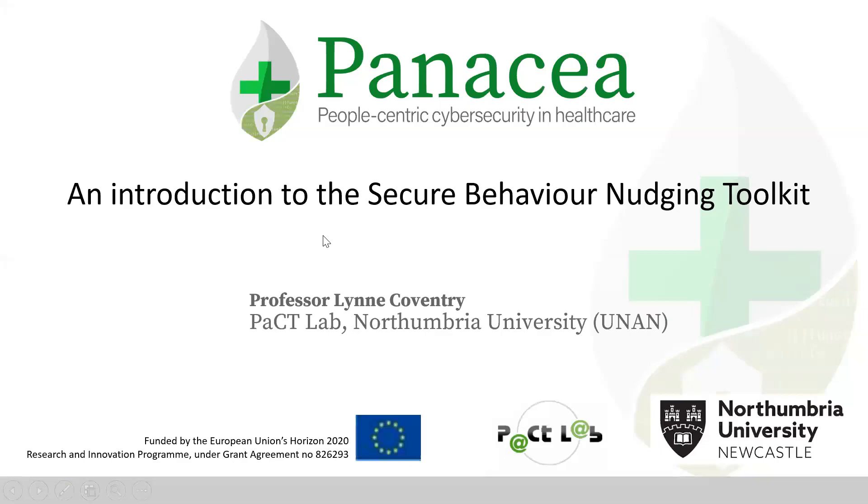Hello, my name is Professor Lynne Coventry from Northumbria University. Today I would like to introduce you to the Secure Behaviour Nudging Toolkit.